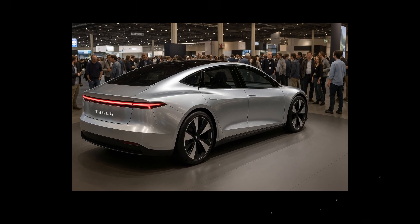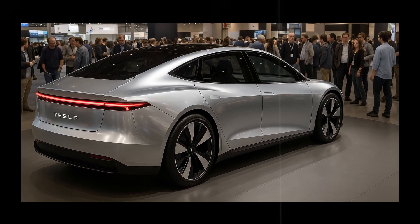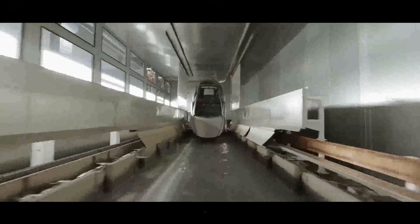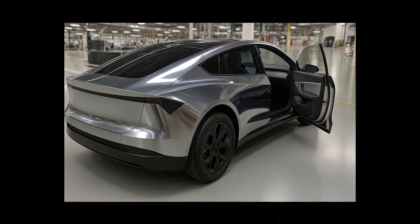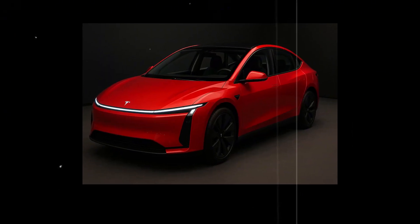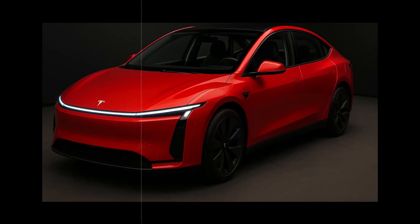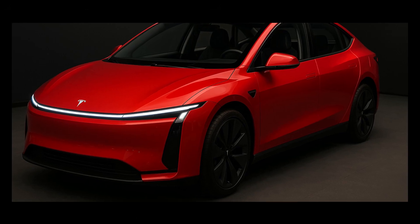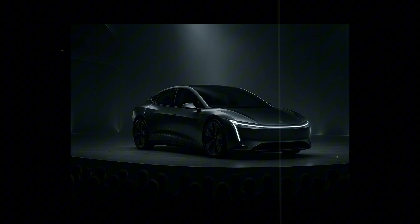The Model 2's design catches the eye — it's not overdone or confusing; on the contrary, its simplicity is its strength. Every detail was calculated to combine beauty and aerodynamics. The body features contours that promote airflow and reduce turbulence, but in a way that's pleasing to the eye. It's the kind of design that even after years doesn't seem to age, conveying the feeling of being a long-lasting presence.